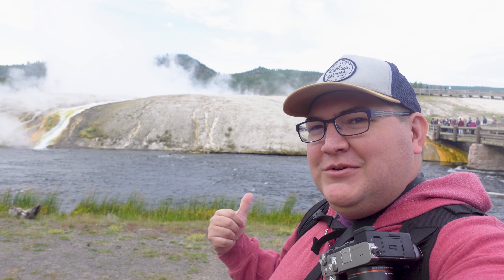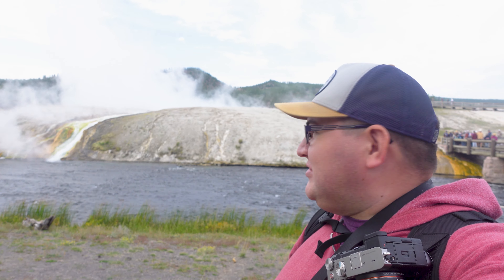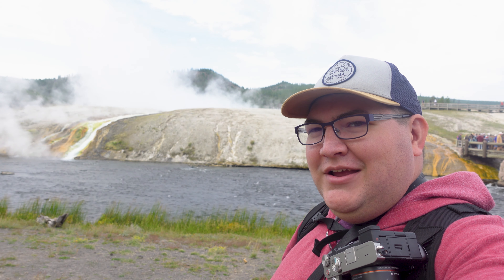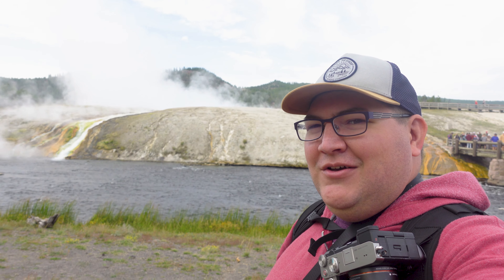Good morning everybody. Welcome back to TQM Travels. Today is our last day here at Yellowstone National Park and we are kicking off things with the Grand Prismatic Spring, which you can see behind me. It's a little chilly right now and you can see there's a lot of steam coming up, so hopefully we're able to actually see the colors of the spring, but we're going to go head over and take a look.